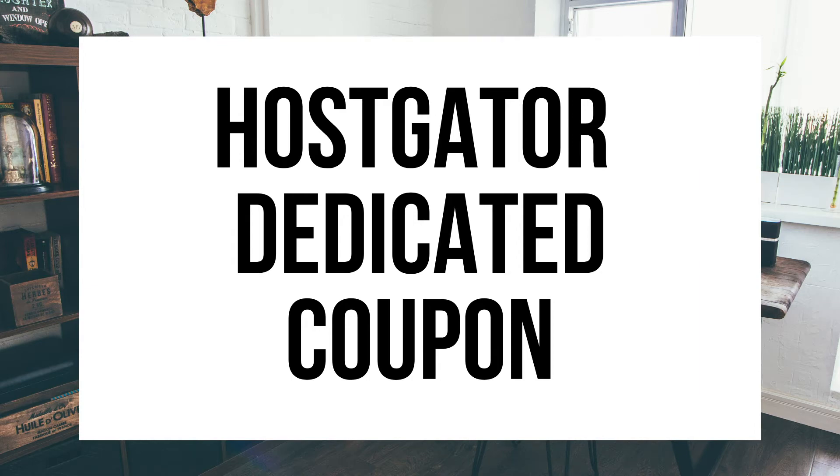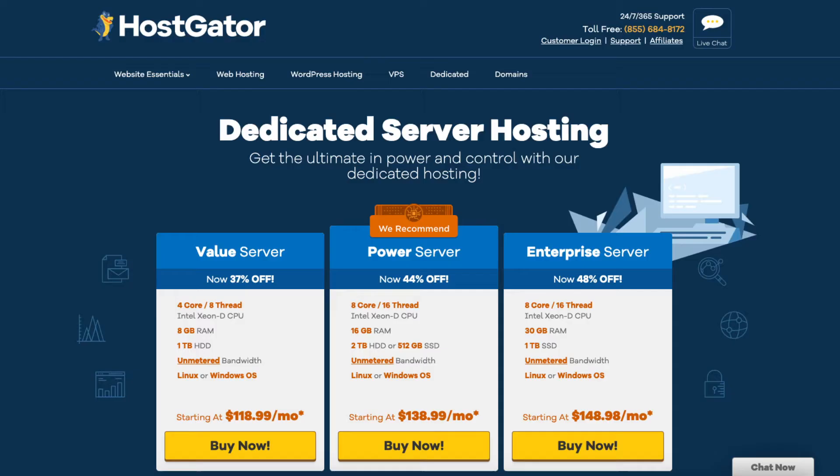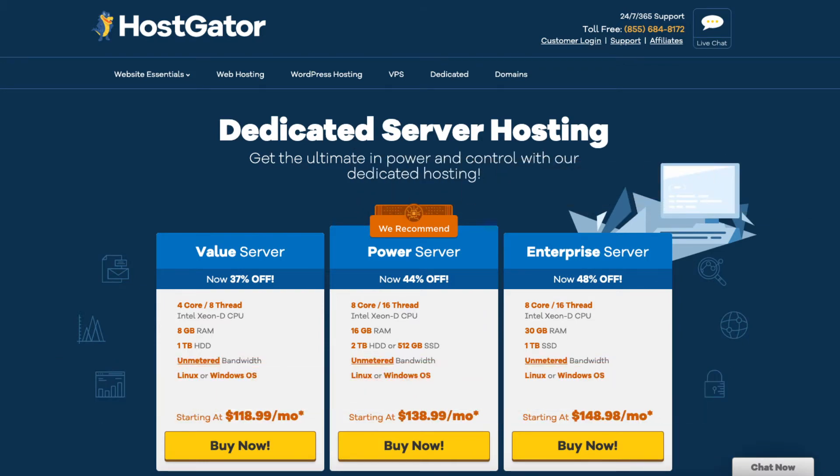Hey guys, Brian with WP Cupid Blog. In this video I'll be providing you with an exclusive Hostgator Dedicated Server Hosting coupon code to get a discount of up to 48% off Hostgator Dedicated Server Hosting.